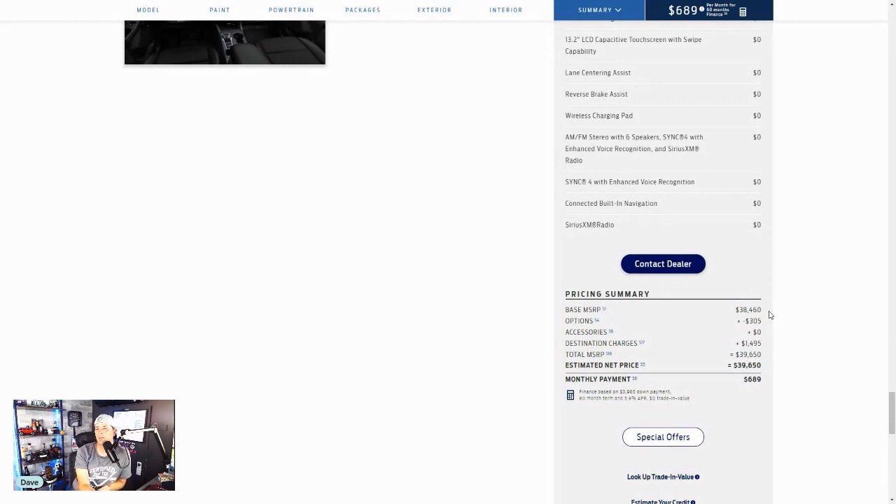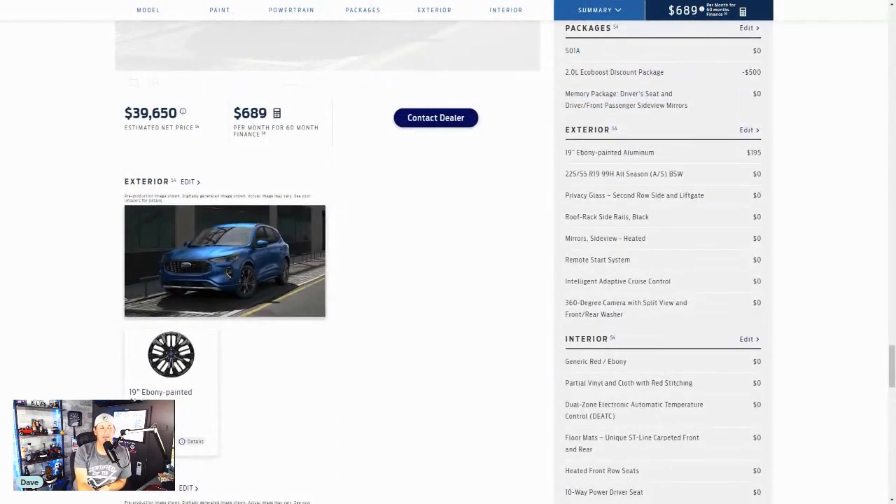With leases, they make their money in fees — you think you're getting a deal, sometimes you are, sometimes you're not. We're starting at $38,460, adding $305 in options and $1,495 destination charge. The total MSRP is $39,650, with an estimated monthly payment of $689. Let me know what you think in the comments below. It's a brand new vehicle so maybe I'll get to do some press tours on this. Usually this segment of vehicle drives pretty well. This has been All-Terrain Nation, I'm your host David Boyd — peace everybody.